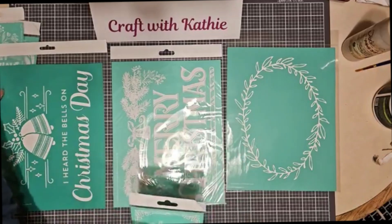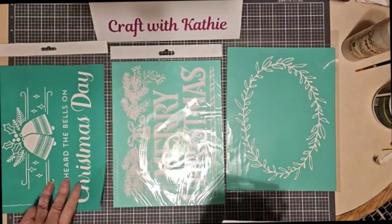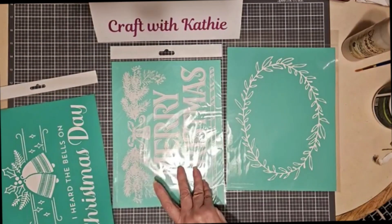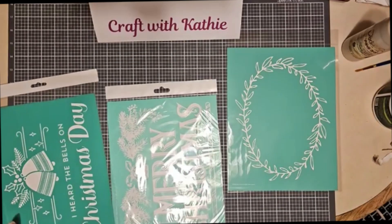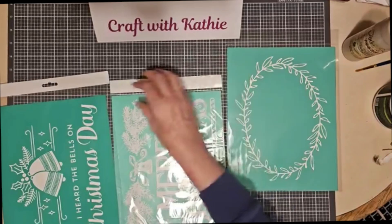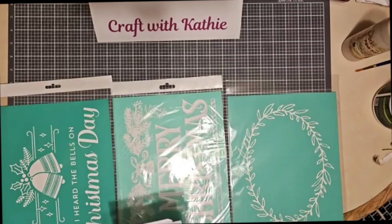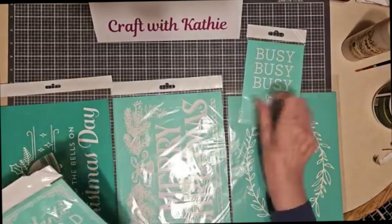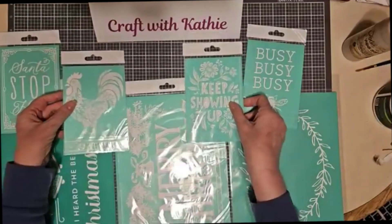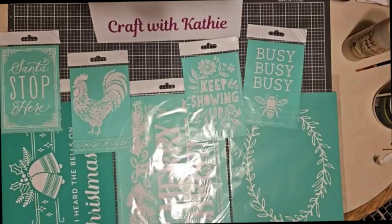So I've got three B size transfers, all eight and a half by eleven. Let me see if I can squeeze these all on camera — everything's a little bit different from how I used to have it set up. Here are all of them: the 'At Night, Merry Christmas,' the oval wreath, 'I Heard the Bells,' 'Busy Busy Busy,' 'Santa Stop Here,' 'Keep Showing Up,' and the rooster. How cool is this — fifteen dollars for the mystery bundle! There are still some in stock.